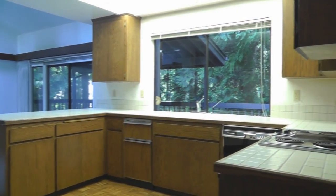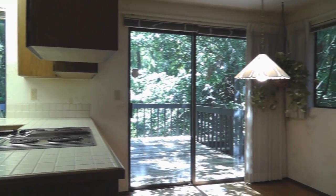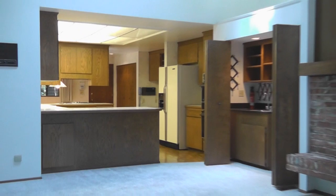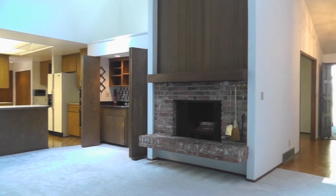The kitchen has a breakfast bar, built-in desk, and a nook with a slider to the deck. The generous family room has vaulted ceilings, a wood-burning fireplace, wet bar, and a slider to the covered deck.